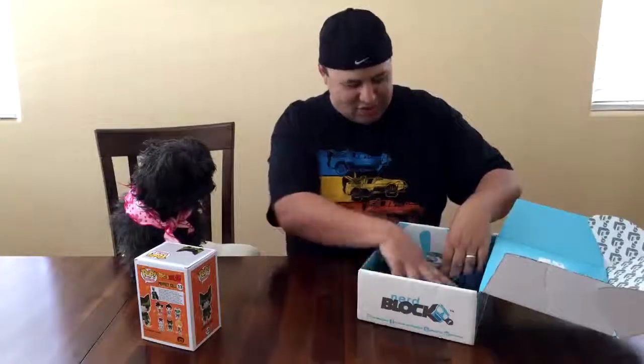All right, we'll put the t-shirt aside, because that's usually my favorite part — so we'll get back to that.